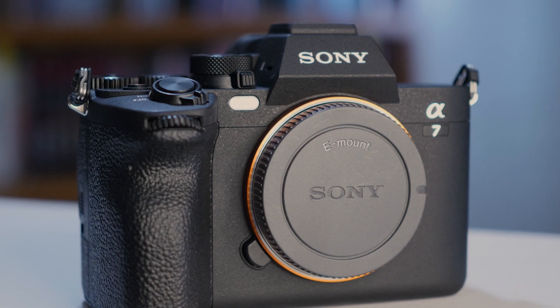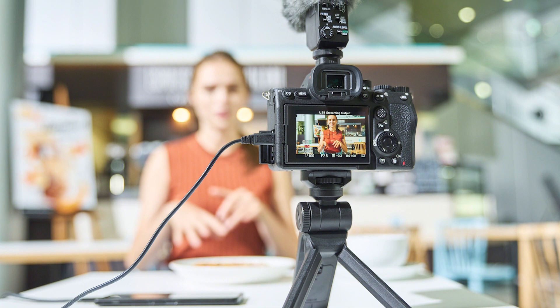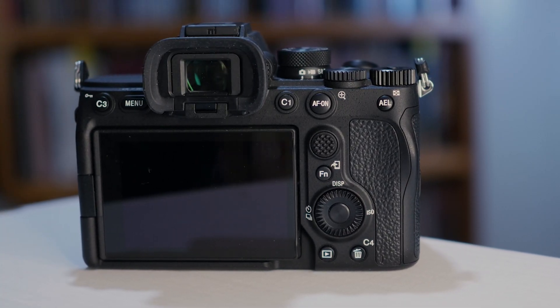S-Log3 is offering 15 plus steps of latitude, so there's a whole lot of range to work with if you are shooting in a log format and processing the image to pull out details in shadows and highlights — that's fantastic to see in the camera. You've also got focus mapping in the new camera, which is a great visual depth of field tool for videographers.